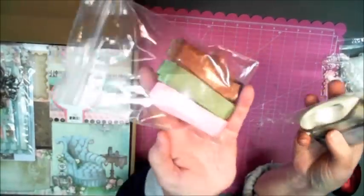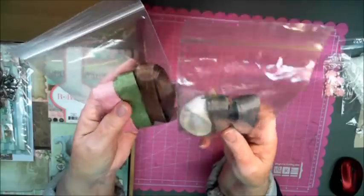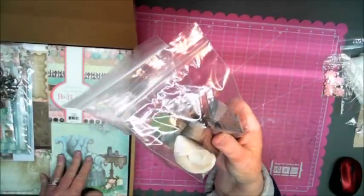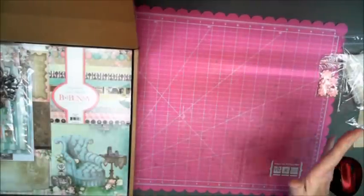Seam binding. I love this because these go so well — they're already dyed perfect colors and they match. Usually with these papers and collections, they match so nicely. You don't have to worry about trying to dye it and match it yourself, that's a definite plus.